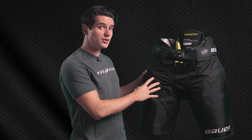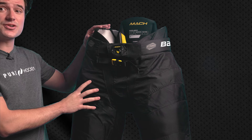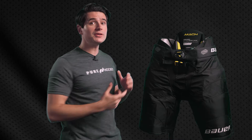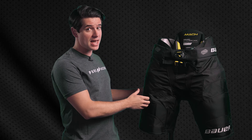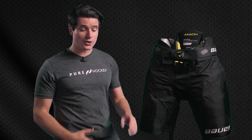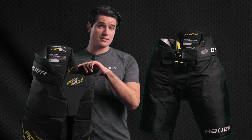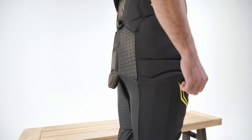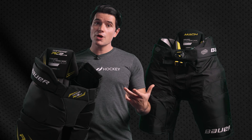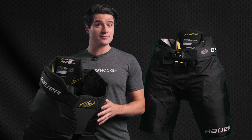Hockey pants are typically made with a nylon or polyester exterior shell, along with sturdy foam pads in the interior assembly, a padded waistband, and a belt. For mobility reasons, the back of the pants are not padded, so make sure you don't turn your back on a flying puck. Hockey girdles are made with a combination of lightweight foams and hard plastics, offering the same protection as hockey pants but covered in a breathable compression material. Higher-end pants and girdles will have more advanced materials that are lighter and even more protective.